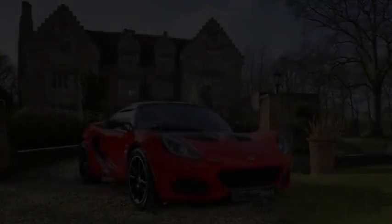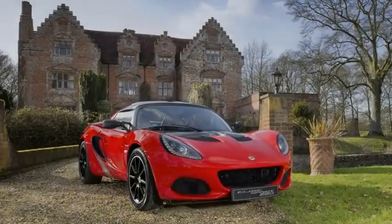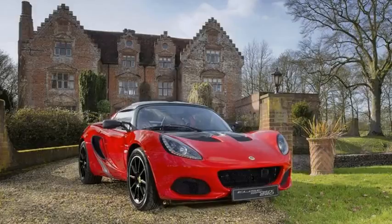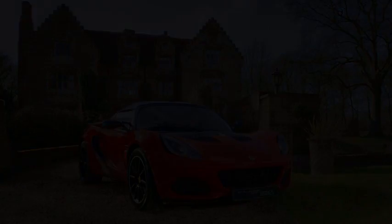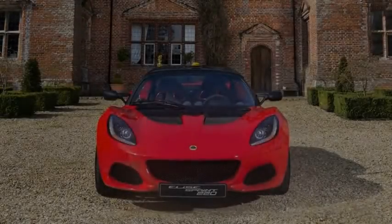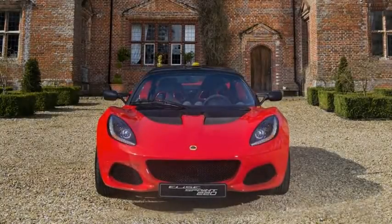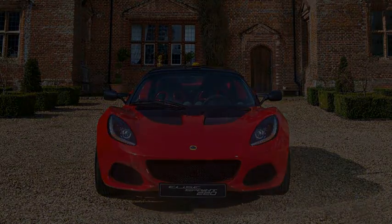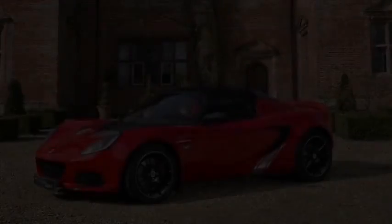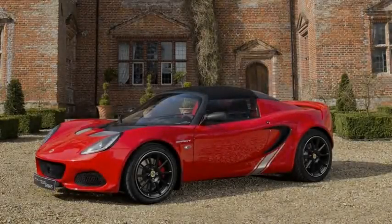Before you ask, the answer is no. The regular Elise isn't sold in the U.S., so you'll once again have to make do with the larger, but still excellent, Lotus Evora 400. For those who do live where the Elise is sold, prices for the new Sprint begin at £37,300 and jump to £44,300 for the more powerful Sprint 220.